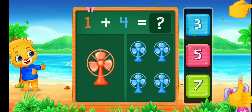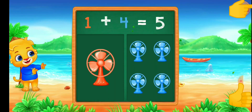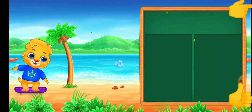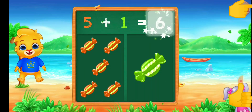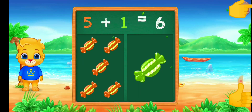Can. Five. One plus four equals five. Chocolate. Six. Five plus one equals six.